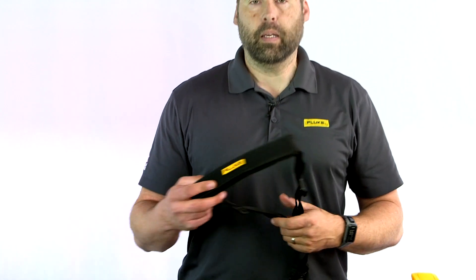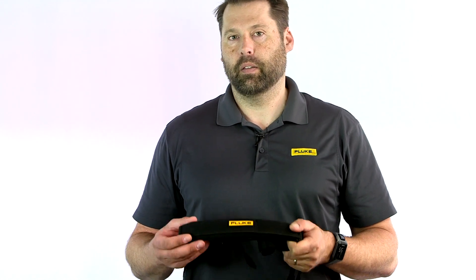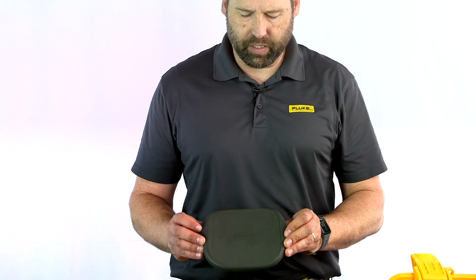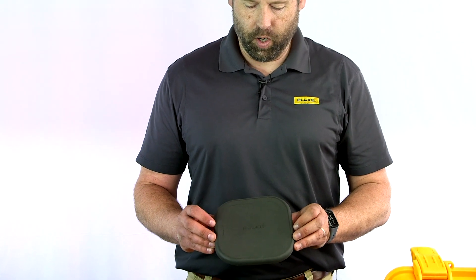You also get a handy neck strap, which is really helpful if you're spending long hours out in the facility walking around — a good way to safely carry the tool over your shoulder or around your neck. There's a protective rubber covering for protecting the sensor array and the camera when it's not in use. And everything fits nicely in the case, so when you're not using the unit, it stores safely in this protective case.